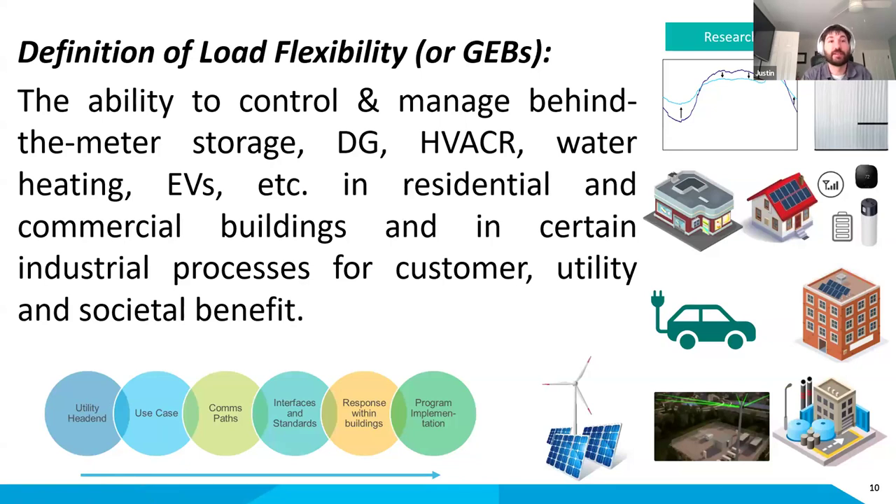I've been talking about load flexibility and GEBs without explaining what I actually mean. My summary definition is: if there is a device or a building that can connect to the grid, receive a signal from the grid, respond to it, and do so in a way that benefits the grid, themselves, and society — that's a Grid Interactive Building. The grid benefit is better flexibility to improve operational performance; the occupant benefit is lower bills; and the societal benefit is helping us meet net zero carbon goals, utilize renewable resources, and allow the grid to operate more effectively.